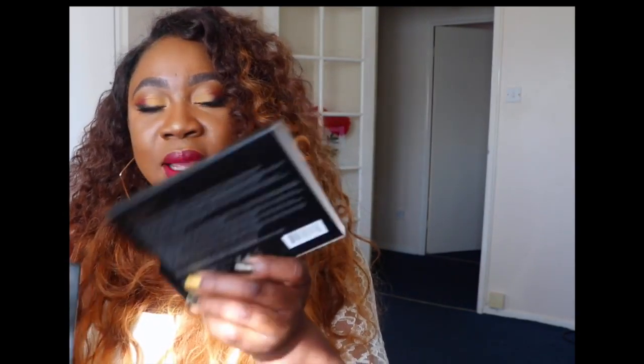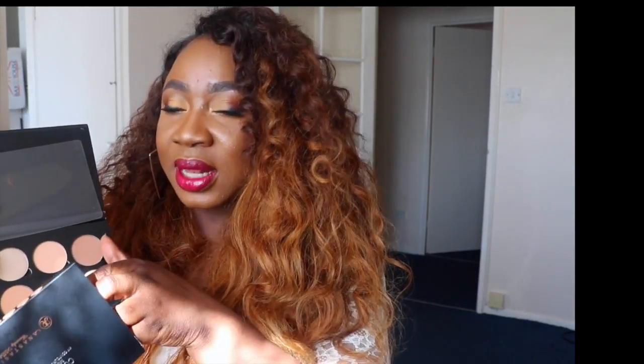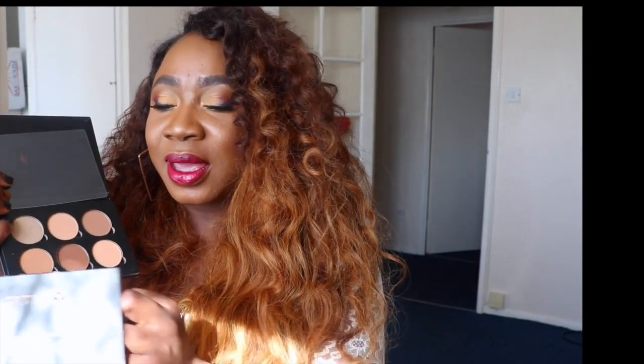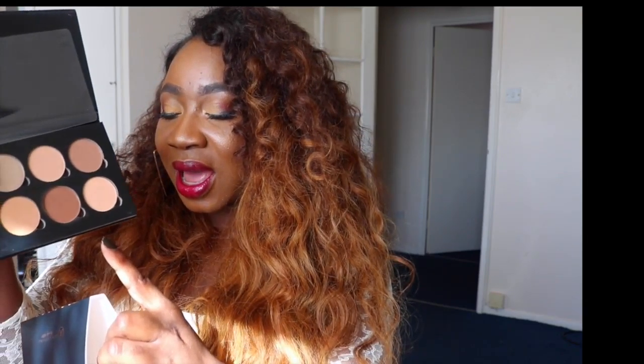Anastasia Beverly Hills Contour Kit. I got mine in medium to tan — I felt like the deep ones I have colors like that already, so I got medium to tan. It has all these amazing colors: 10K, Peaches and Cream, Macchiato, Nutmeg, Havana, and Espresso. For my contour today I used Havana and it was perfect for me. It sells here in the UK for about 39 pounds — nearly 40.